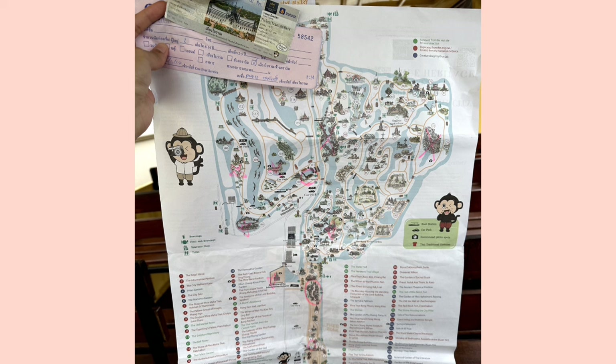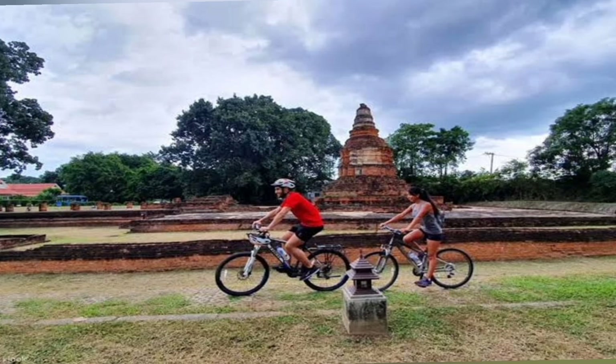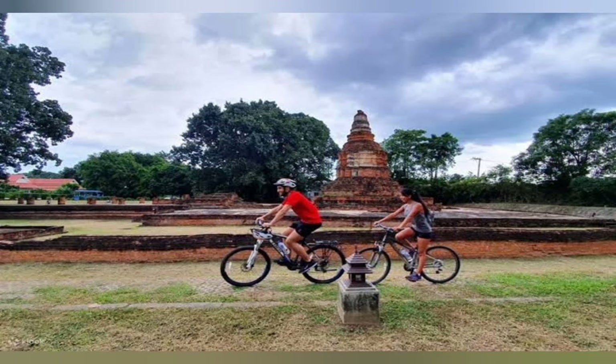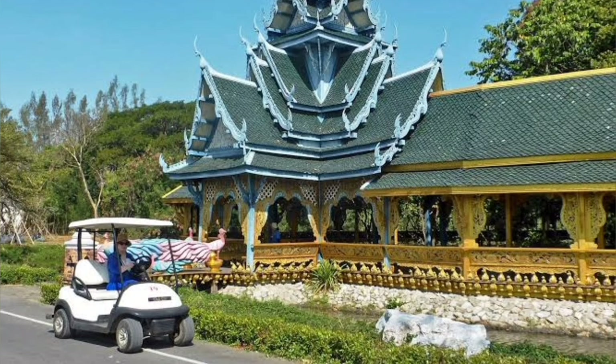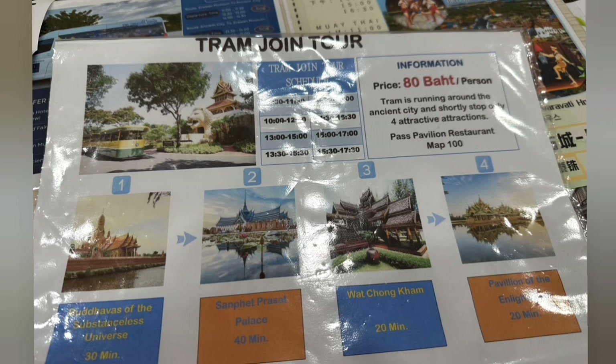Once we arrived at the entrance of Ancient City, we asked the staff to scan our QR code from Klook, and they provided us the map of the whole place, marking the most recommended stops and the parts currently under construction. There are four kinds of ways to get around the place: walking, renting a bicycle, renting a golf cart, or going with the tram tour.